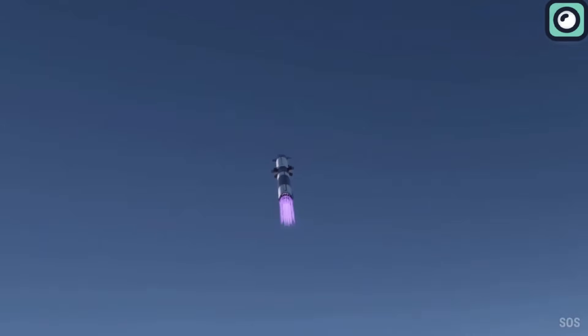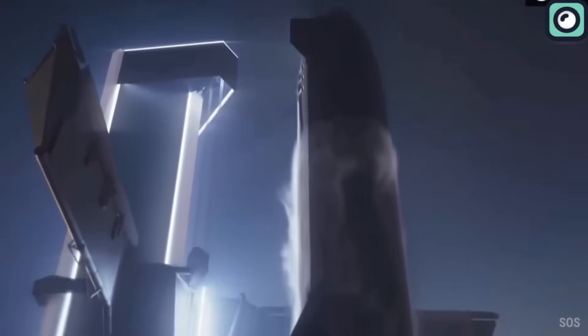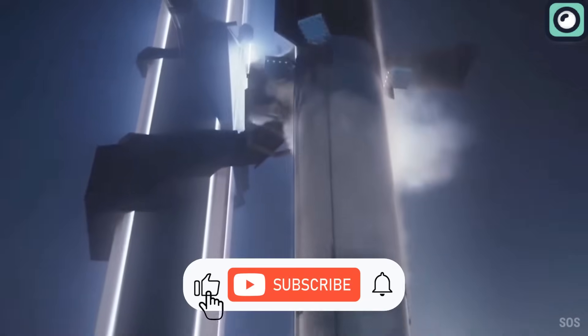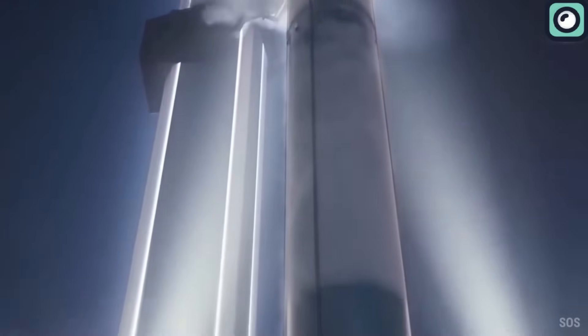How far away do you think we are from the second Starship launch? Let us know in the comments. If you enjoyed this video and found it useful, make sure to subscribe to our channel for more updates.